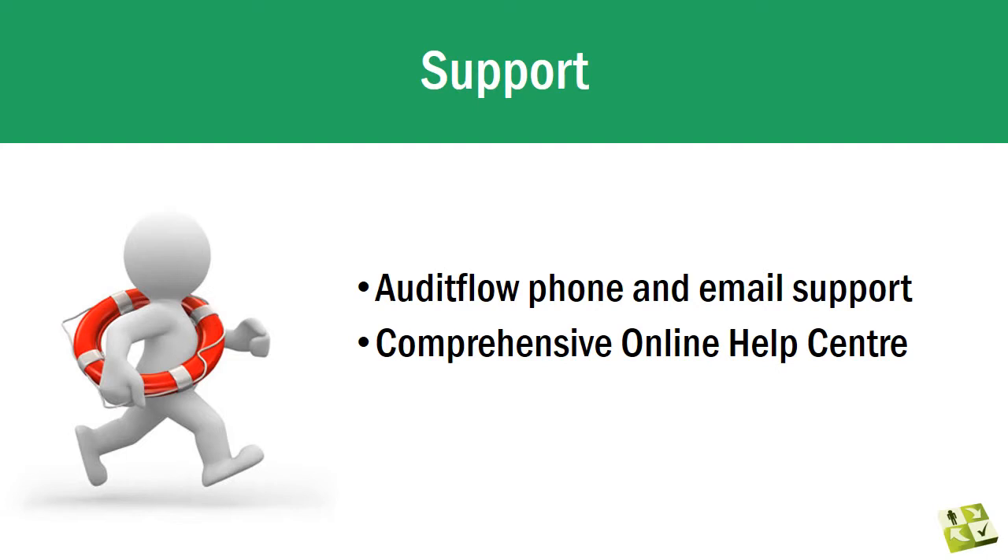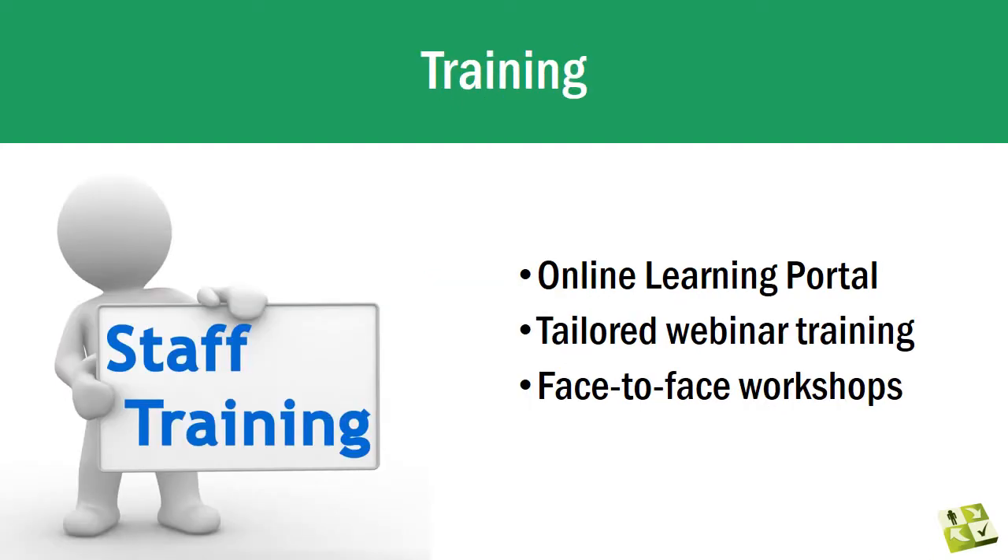Audit Flow comes with a comprehensive online help library that provides guidance in all aspects of the application. This is complemented by telephone and email support from our locally-based support team.